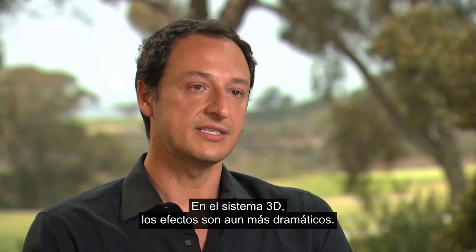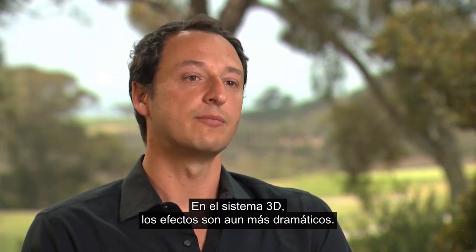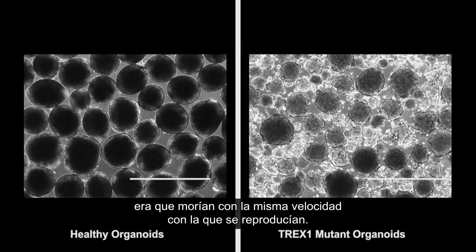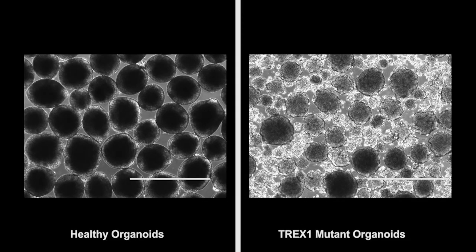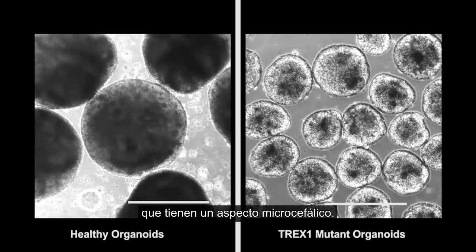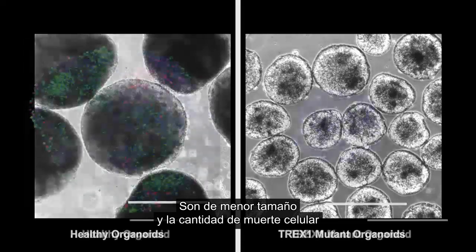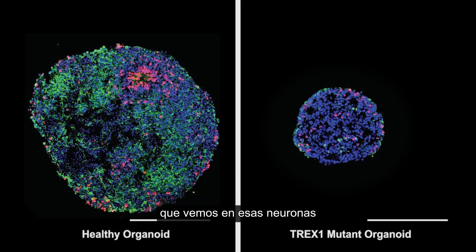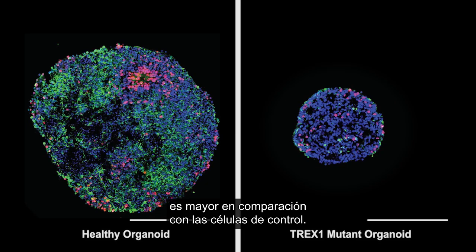In the 3D system the effects are even more dramatic. The main thing we saw on the AGS side is that cells were dying as fast as they were growing. As a consequence we have cerebral organoids that look microcephalic — they are smaller in size, and the amount of cell death that we see in those neurons is elevated compared to the control cells.